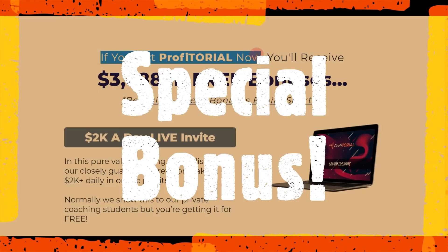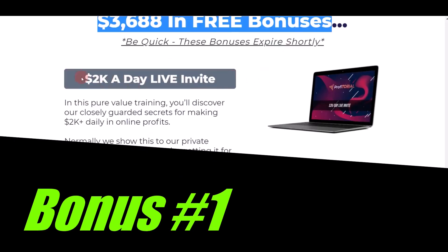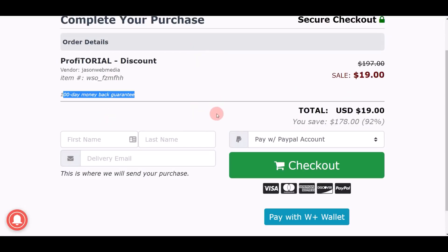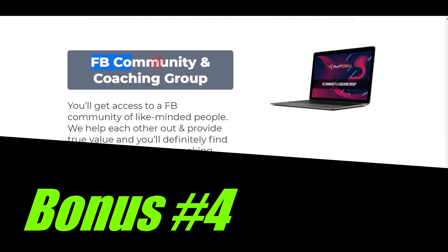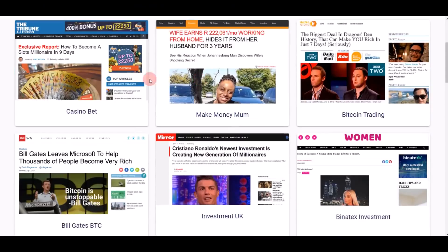If you get Profitorial today using the invitation link, you'll receive an extra $3,000 worth of free bonuses. Bonus one: a $2,000 a day live invite — a free training worth over $1,997 that teaches you how to make over $2,000 in one day. Bonus two: a discount coupon for a huge discount on your purchase today. Bonus three: an agency license where you can resell this software to other people and earn 100% commission. Bonus four: access to the Facebook community and coaching group where you can ask questions anytime with like-minded people and coaches.